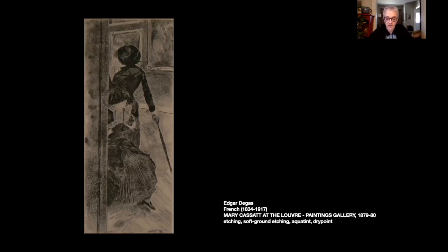This is a print and etching, one of the most complex etchings produced by Edgar Degas, the French Impressionist. The artist used a combination of techniques: etching, soft ground etching, drypoint, and aquatint, and different tools to produce various effects.